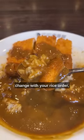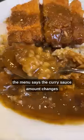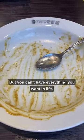The main topping amount doesn't change with your rice order, so don't have a panic attack over not getting enough fried pork. You'll be fine. The only downside is even though the menu says the curry sauce amount changes with the amount of rice you order, it kind of feels soupy when you order less rice. But you can't have everything you want in life.